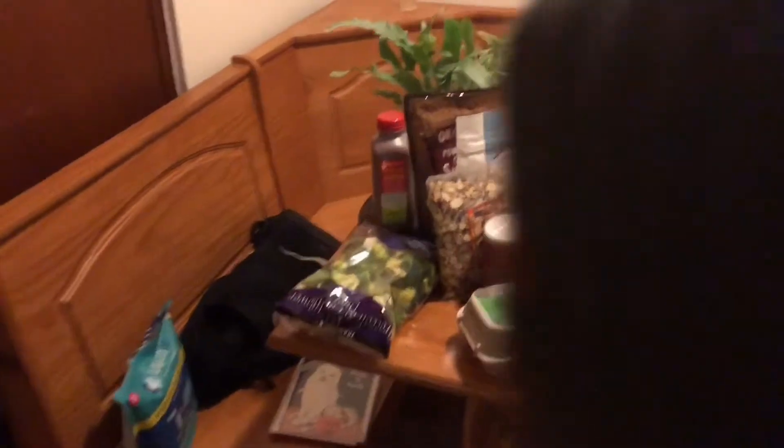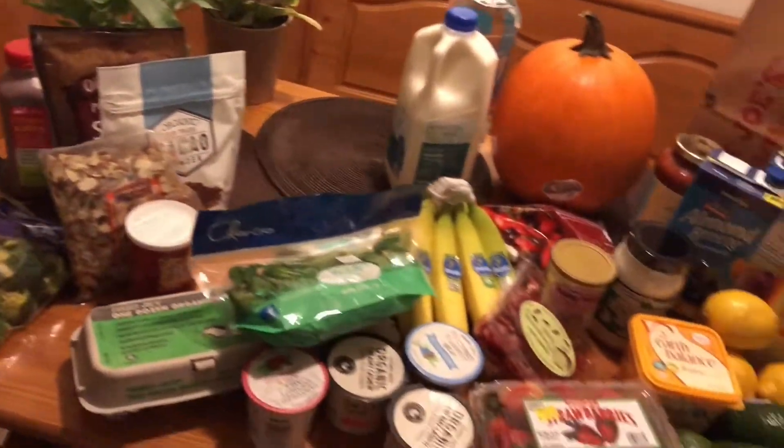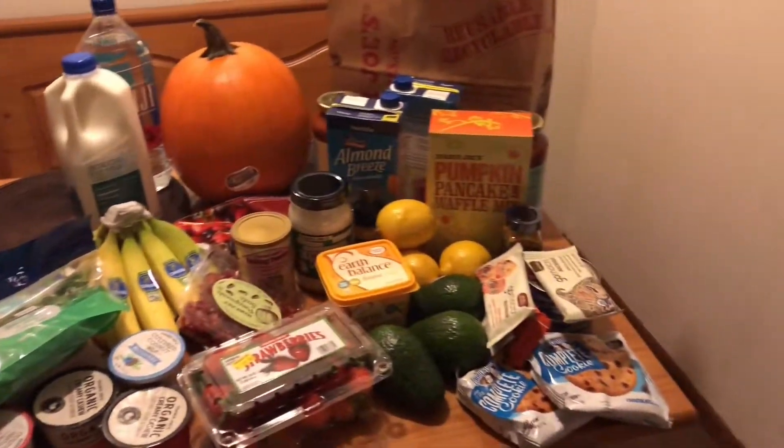Alrighty guys, I am back home now from Trader Joe's. I'll show you everything I got. I didn't unpack everything yet. Lighting is so terrible. This is everything I got from Trader Joe's.